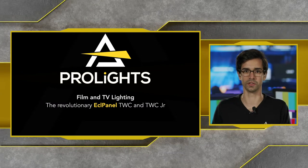Hi, welcome to the film and TV lighting webinar. My name is Xavier Ferraz and I'm the marketing manager at ProLights. We're going to talk about the revolutionary ECL Panel TCC and ECL Panel TCC Junior.